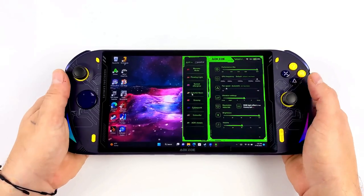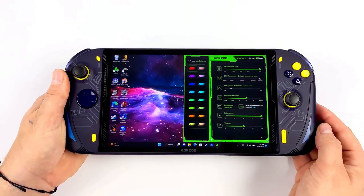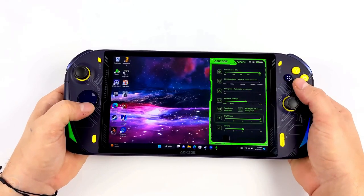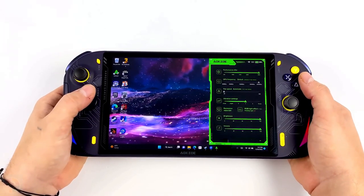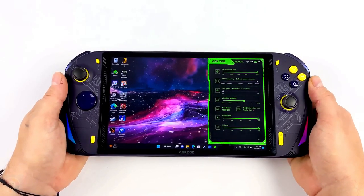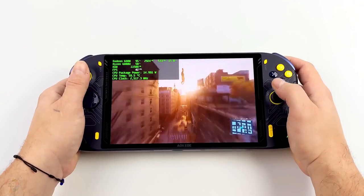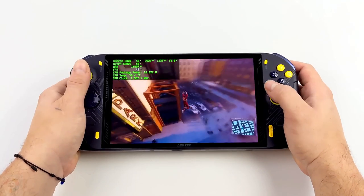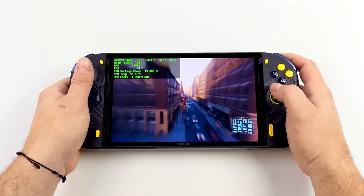Because One Netbook/AOKZOE has been making handhelds for a while, and the Steam Deck has helped highlight the ergonomic needs of such a device, the design of the A1 Pro is really effective — largely down to the physical controls and connections on the device itself. The solitary USB Type-C ports on both the Ally and Deck are actually pretty restrictive when you want to charge and use a hard drive simultaneously. The A1 Pro is far more well-catered in terms of ports — there's even a traditional Type-A port on top as well as two Type-C USB connections.